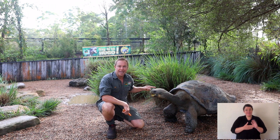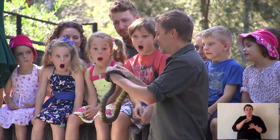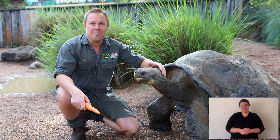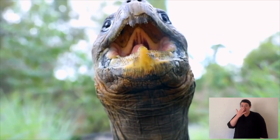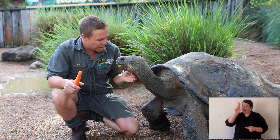G'day. Welcome to Animal Tales with Tim Faulkner. I'm Tim Faulkner, and this is a Galapagos Tortoise. Meet Hugo, a 70-year-old, but still a teenager, Galapagos Tortoise.